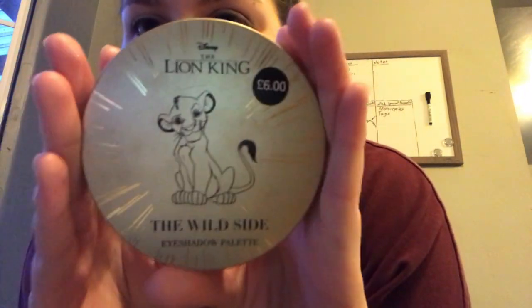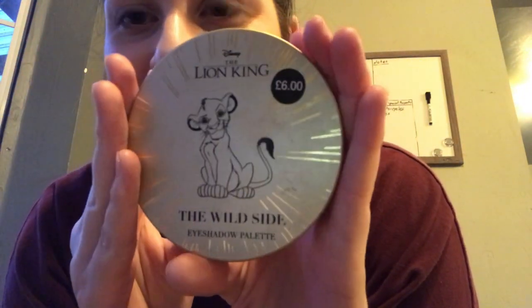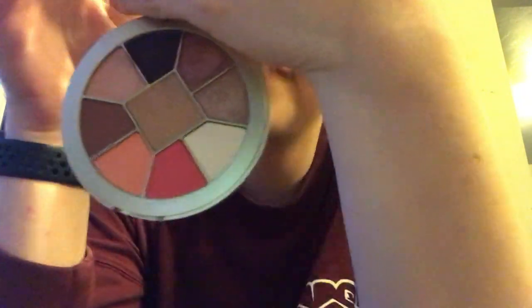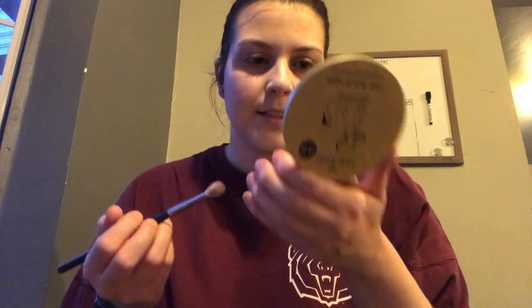Next I think I got this at Primark — look at this little Lion King palette, it says 'The Wild Side.' It was six pounds. Look how pretty the colors are! I have swatched this but I have never actually used it, so here we go.